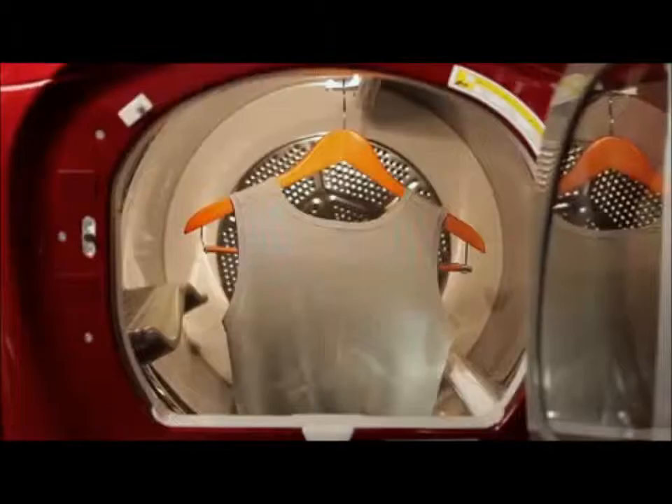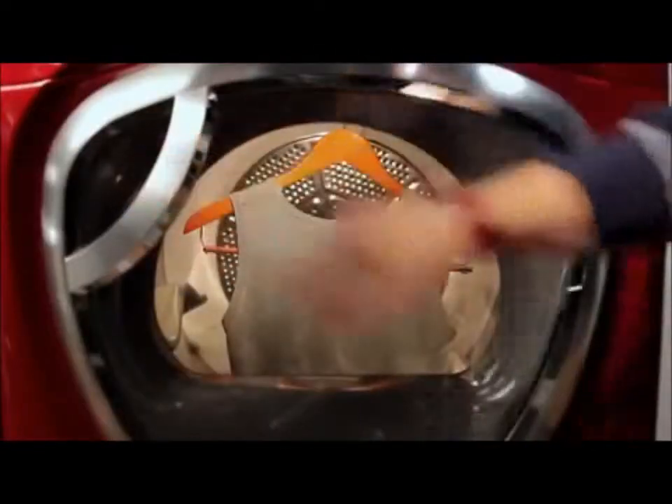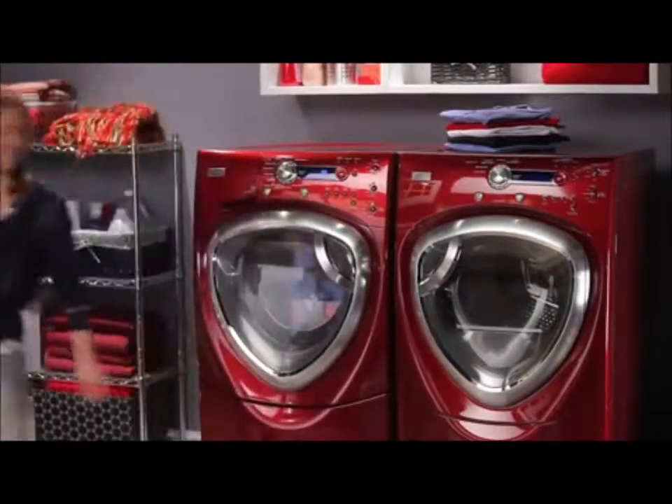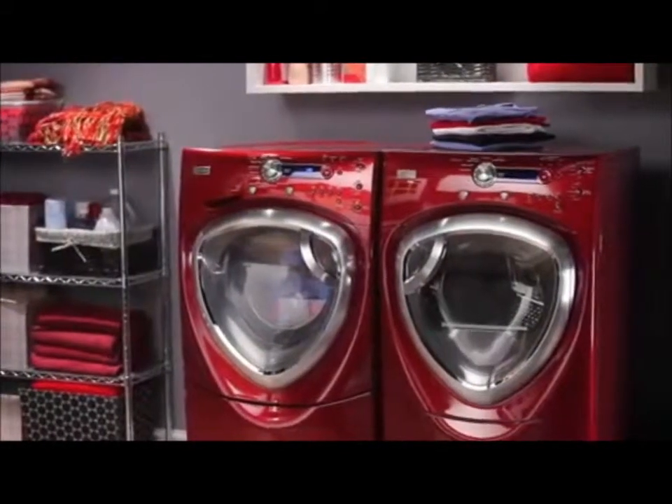built-in dryer rack for sneakers and a convenient hanger clip for delicate items. Enjoy a totally refreshing experience in clothes care with the advanced Profile front load washer and dryer pair from GE.